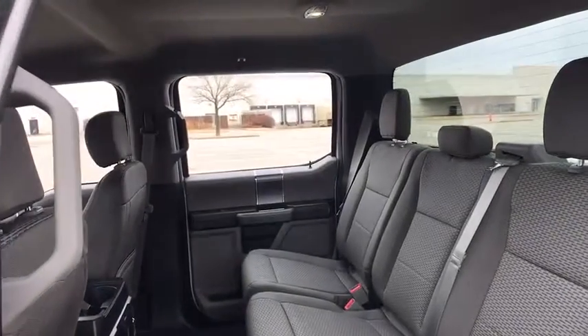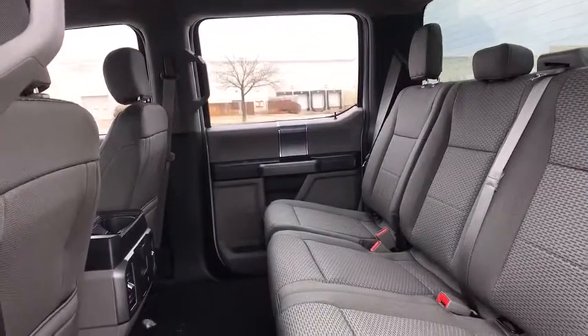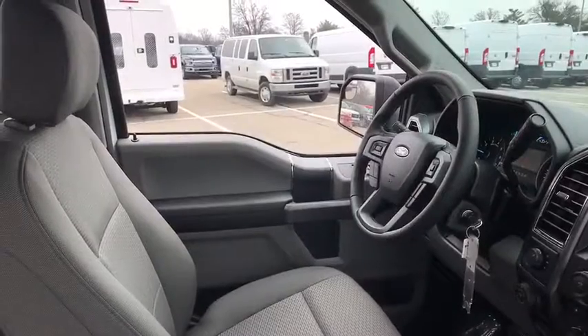Brake assist, panic alarm, tilt steering wheel, front reading lamps, driver vanity mirror. A vehicle like this doesn't come along every day. Come in and get it before someone else does.